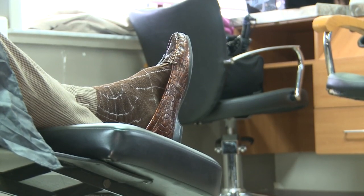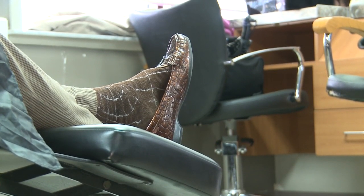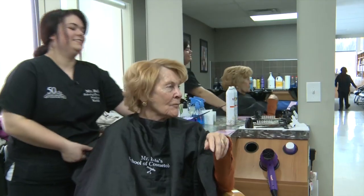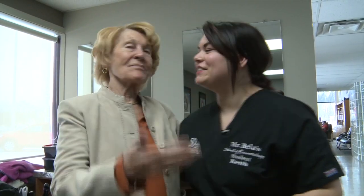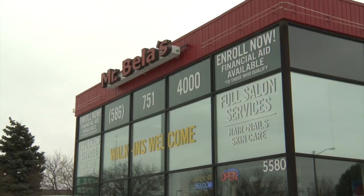Now time for the big reveal. All right, Joan, you're finished. Are you ready to look in the mirror? Yeah. Beautiful. Joan's looking as beautiful as ever and another satisfied customer. Thank you. You're welcome, honey. Mr. Bayless is on 12 Mile west of Mound — no appointment necessary. For more details, go to mrbayless.com or call 586-751-4000.